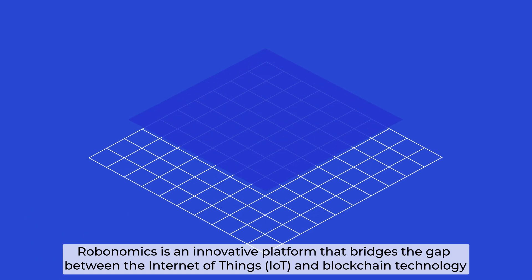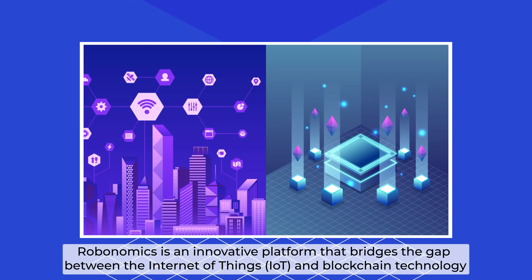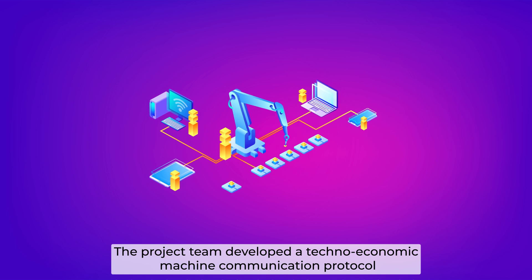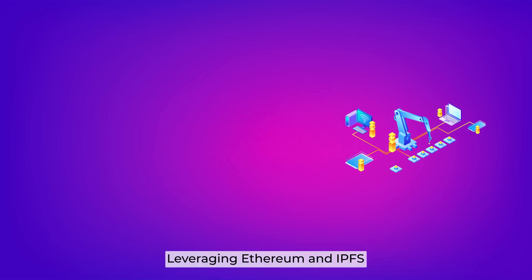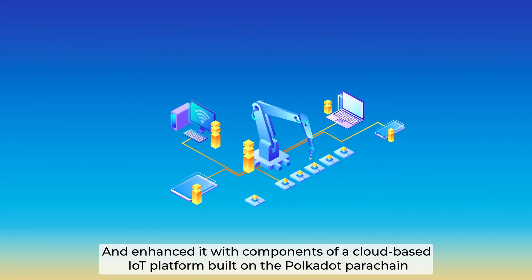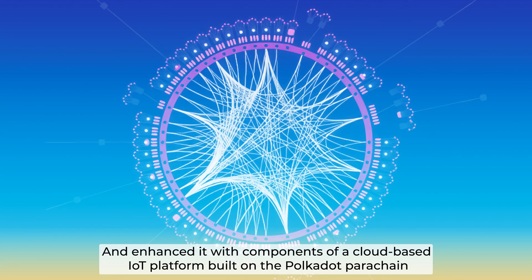Robonomics is an innovative platform that bridges the gap between the Internet of Things and blockchain technology. By early 2021, the project team developed a techno-economic machine communication protocol, leveraging Ethereum and IPFS, and enhanced it with components of a cloud-based IoT platform built on Polkadot Parachain.